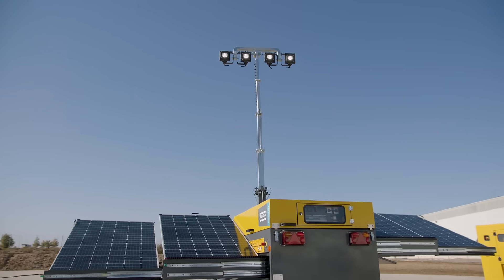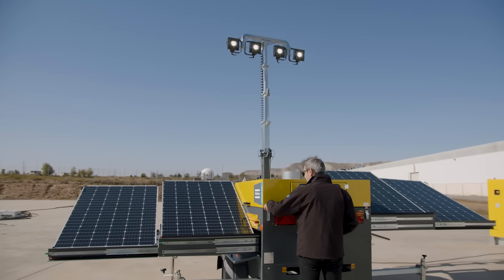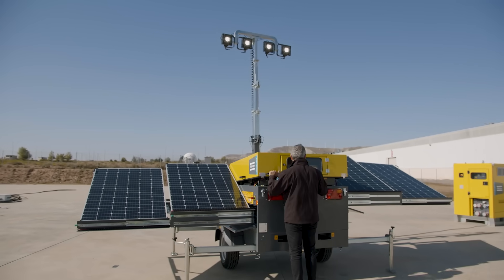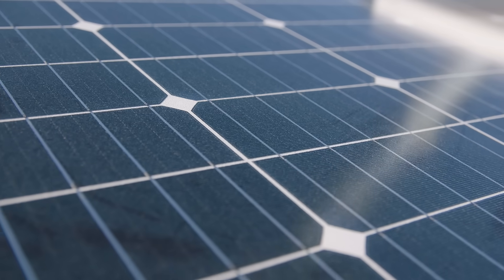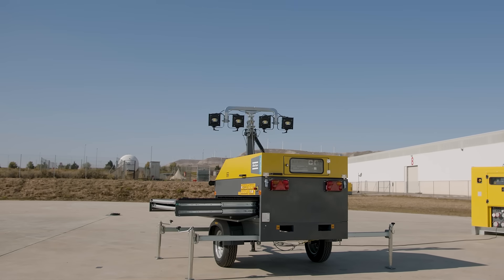In some areas like the Middle East, the light tower operates autonomously for the entire year, as sun yield is sufficient to recharge the batteries during the day. In other regions like North Europe, the light tower can run for four months recharging autonomously.